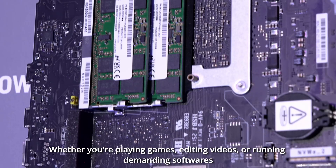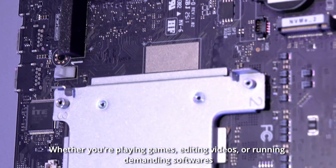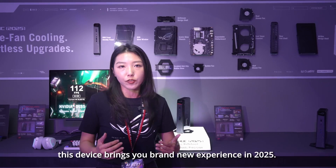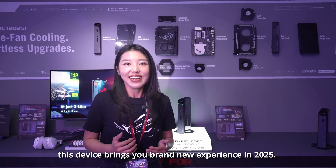Whether you are playing games, editing videos, or running many software applications, this device will bring you a new experience in 2025.